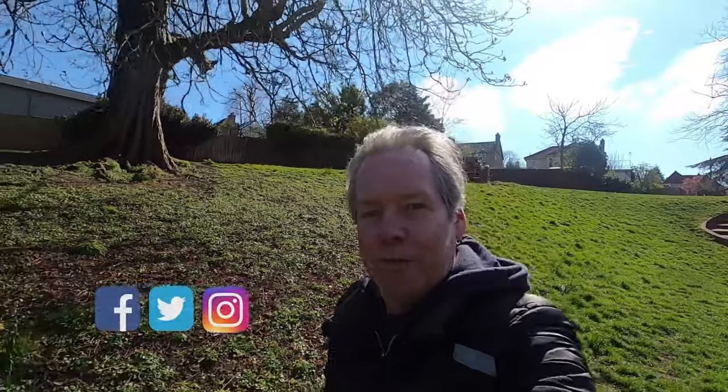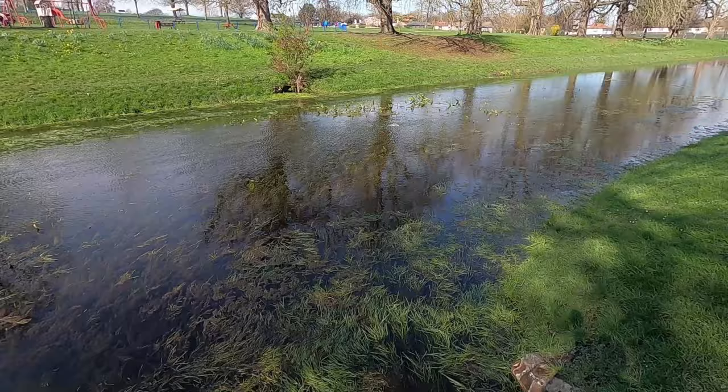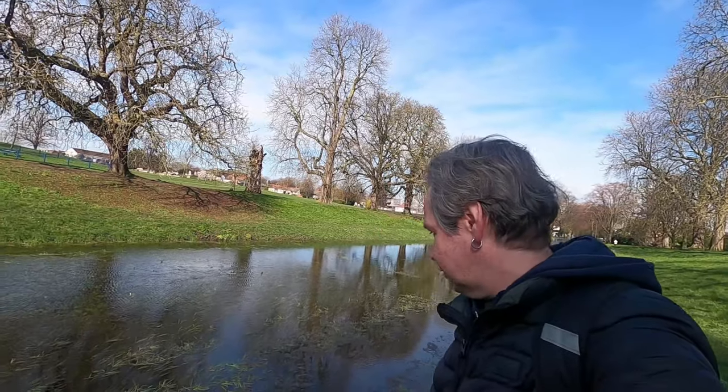Hi guys, it's a bit blowy in Carshalton Park today, but I've come along — I just wanted to show you the river flow. Obviously this has been a dry bed for many years; I think the last time it was flooded was 2014. But there's been so much wet weather over February that our dry bed has re-watered.